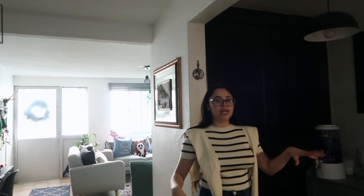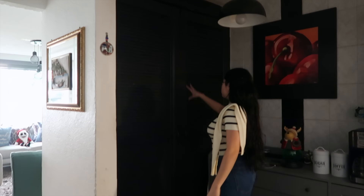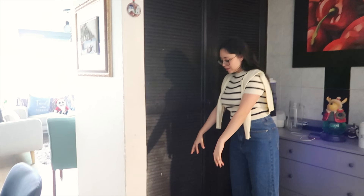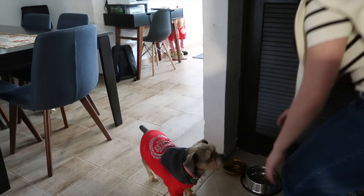Now we go to the kitchen. On this side is where the towels and blankets go — laundry stuff. On this side is my dog Polo's bowl and food. Here's his water and food — he's always here.